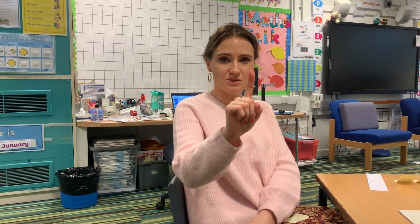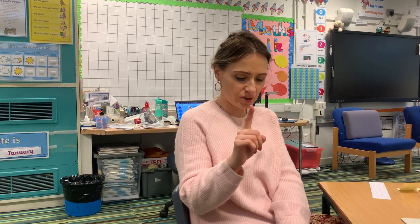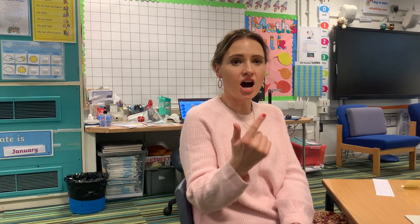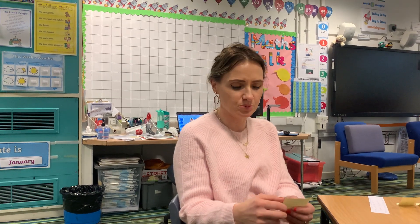Ready? Remember — capital letters at the start, finger spaces in the middle, full stops at the end. First word: I. Now it's a tricky word that you all know how to spell. Finger space. Next word: like. Your turn — say it, segment to spell: L-I-K-E. Like. I can hear three sounds and I can hear a split digraph. Finger space.